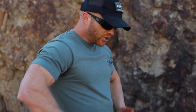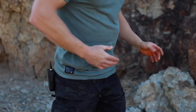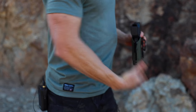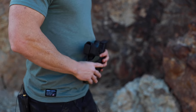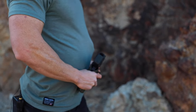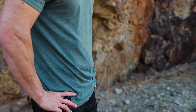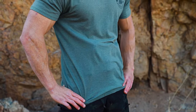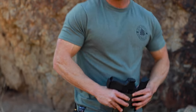Anterior pelvic tilt is essentially when your hips and your pelvis are out of alignment. Your hips and your pelvis are tilting forward, which ultimately causes your lower belly to protrude forward — as though you're overweight, even though you're not — and it causes your holster to stick out. So you end up printing, even if you have a six-pack and a super low body fat percentage. If your hips and pelvis are out of alignment, it's going to push your stomach forward and cause you to print.